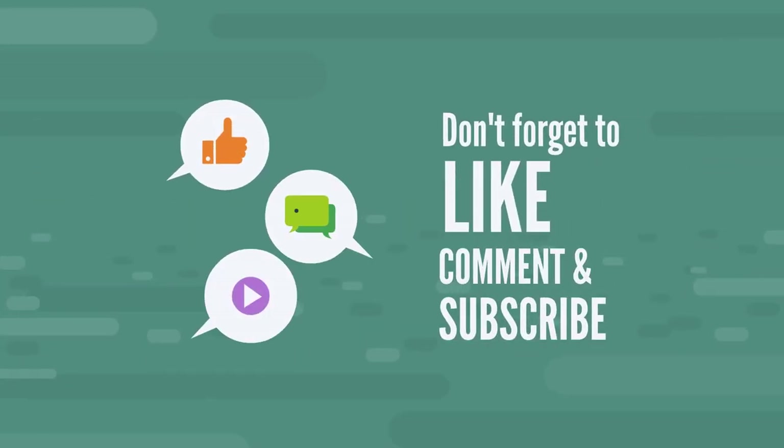Thank you so much. I hope you found some value in this video. If you did, do share it with other people, please give it a thumbs up, and subscribe to the channel if you have not already done so. Thank you so much — I will catch you on the next video.